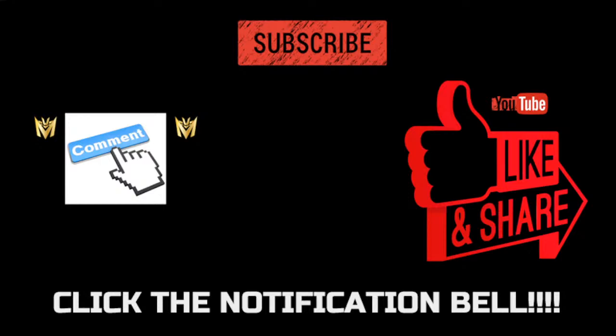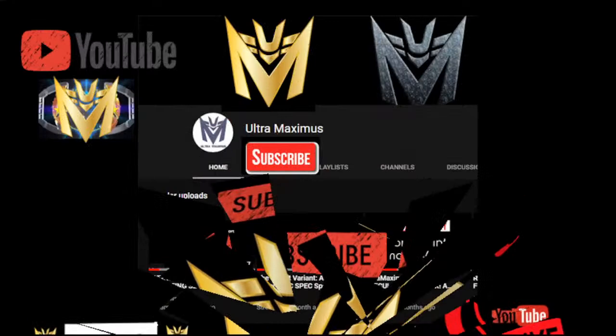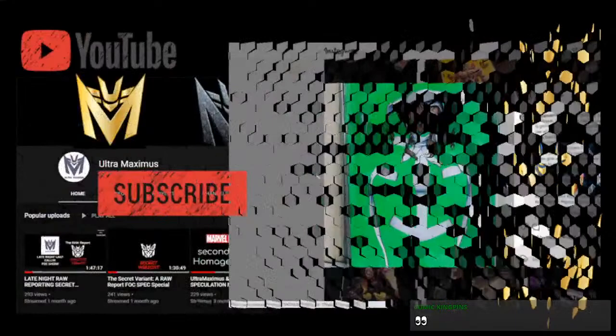Don't forget to subscribe to the channel. Leave me a comment if you are watching on the Rewind — that is much appreciated to all the faithful people who break the algorithm for me. Click that notification bell for notifications when we go live, and like and share the video. Also, 1,100 plus of you are going to be entered into the Ultra Box giveaway — my unlocked giveaway at 1,000 subscribers. Subscribing is the only way to be entered.